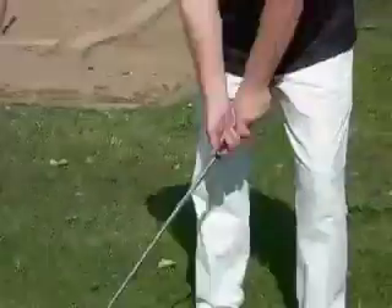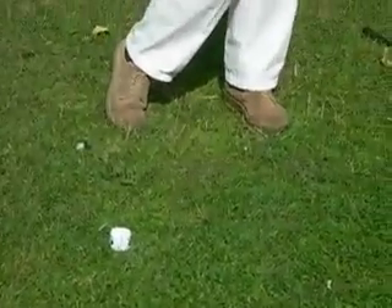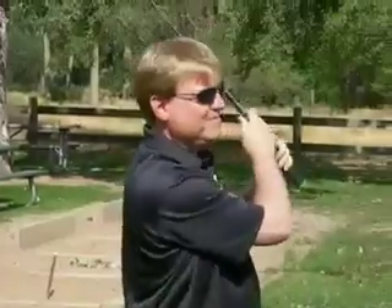So you can hit it in a park, hit it in your backyard, hit it anywhere you have a limited distance but you still want to hit golf balls. So much fun.